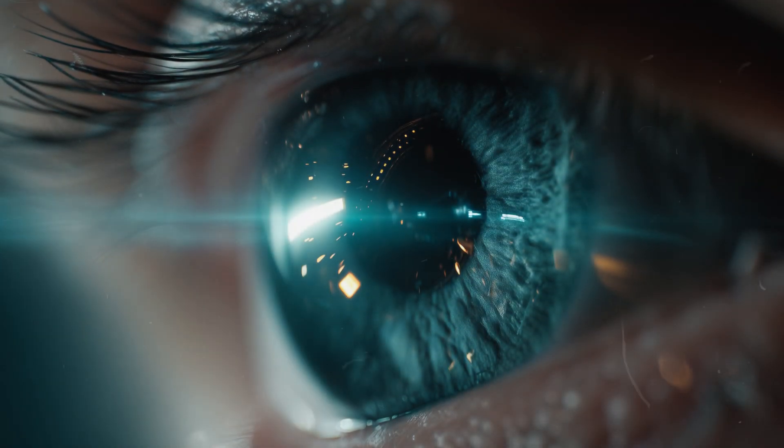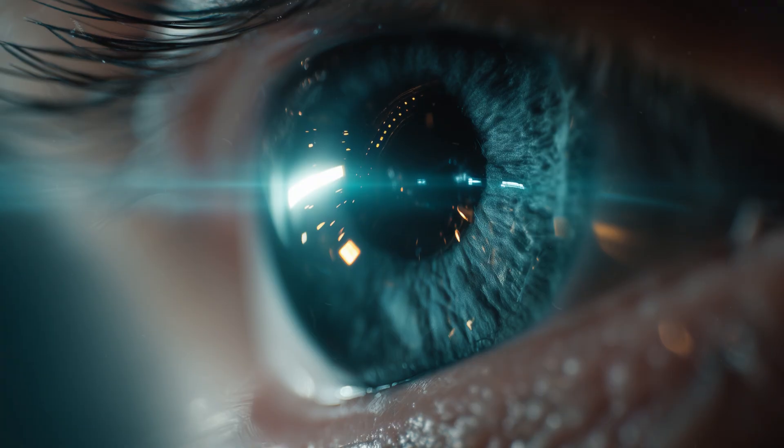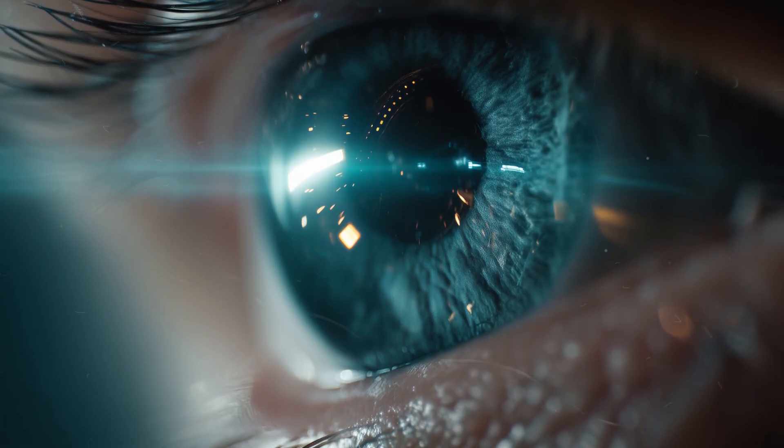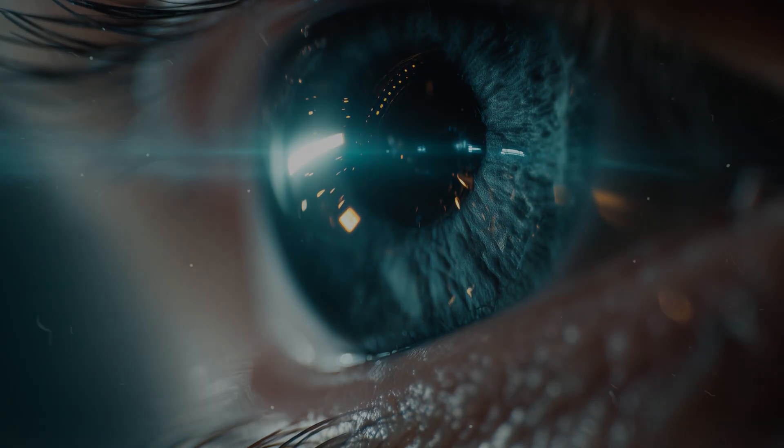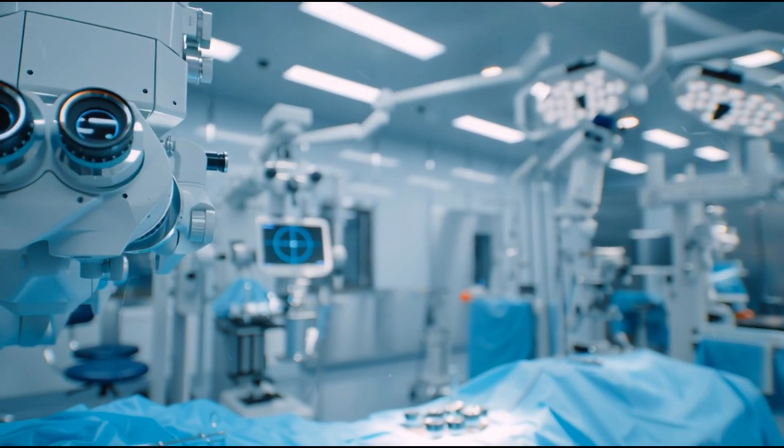Every year, more than 20 million people around the world regain their sight through a single, simple procedure. But what actually happens inside the eye during cataract surgery? In this video, we'll take you step by step from a cloudy lens to clear vision.